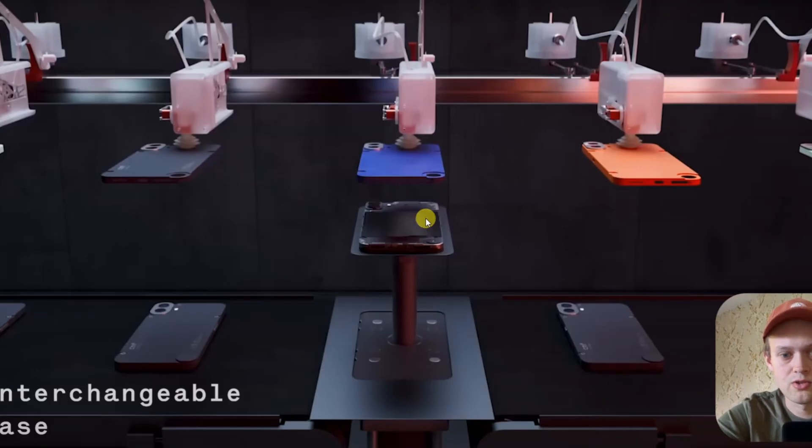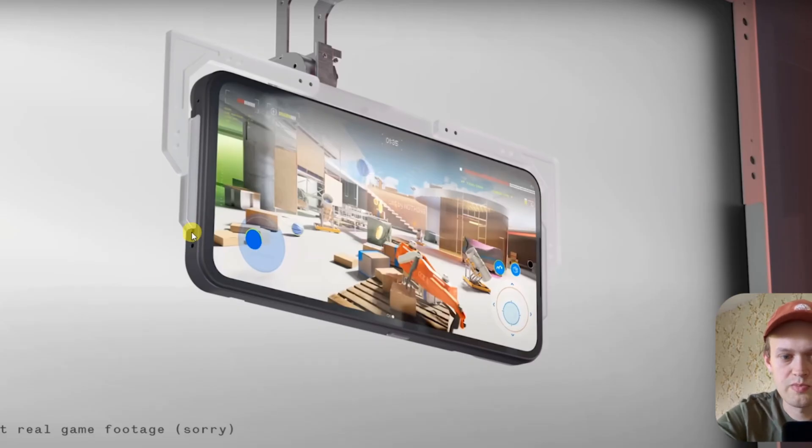These phones also lack other features such as no headphone jack and no wireless charging. The speakers are also kind of terrible — it only has one speaker and it's not even that good. So when you're actually playing games, you can easily cover the speaker hole and you won't hear anything pretty much.